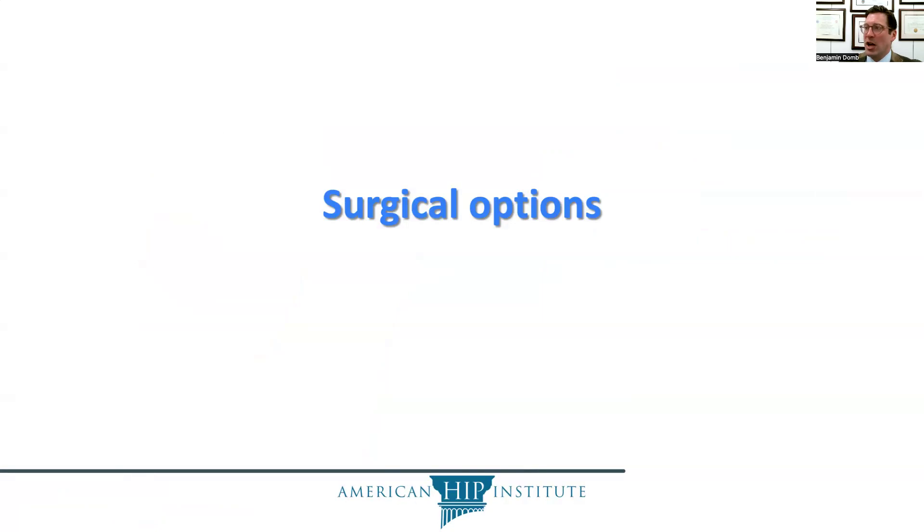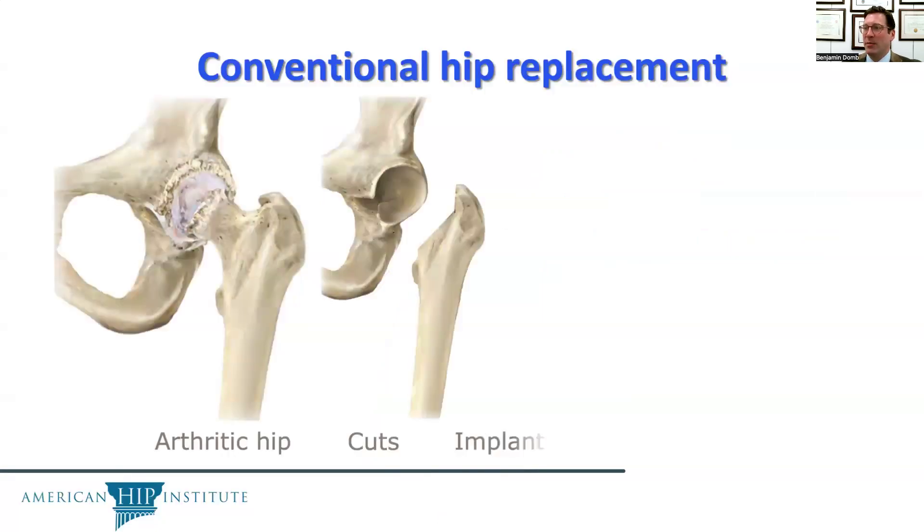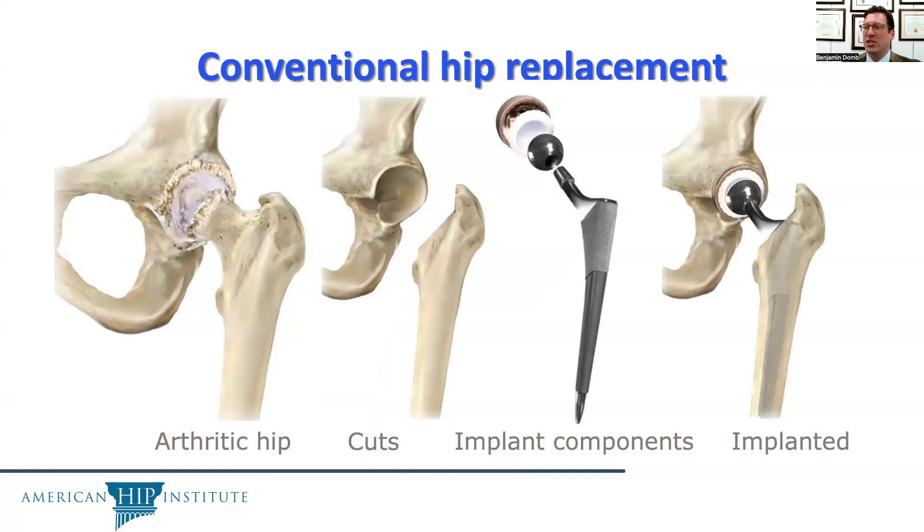As far as surgical options, the option most widely known is hip replacement. In a hip replacement, the ball and socket are removed — those bony cuts are made and the ball and socket are entirely removed — and the implant components are placed, replacing the entirety of the ball and the socket.